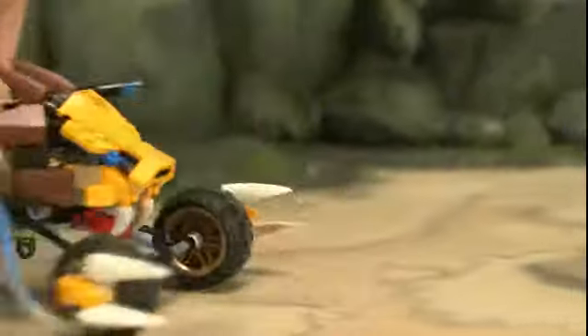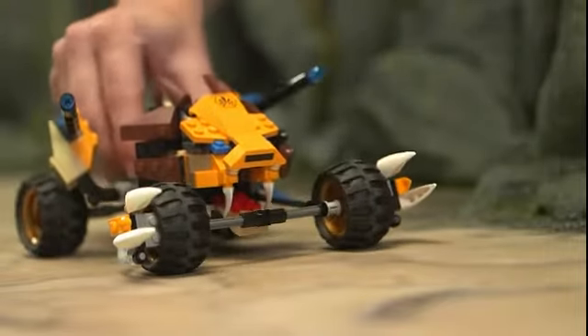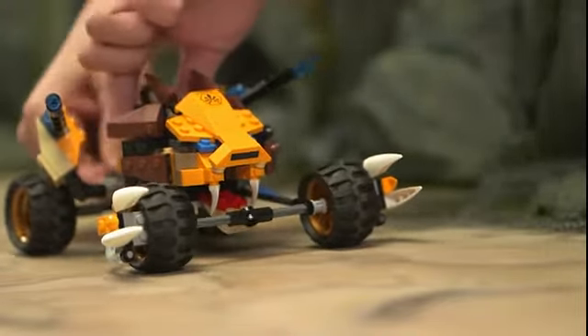Hey, wait a minute, come back with my Qi! Lucky for Lennox, I've installed this really cool disk shooter into the vehicle.